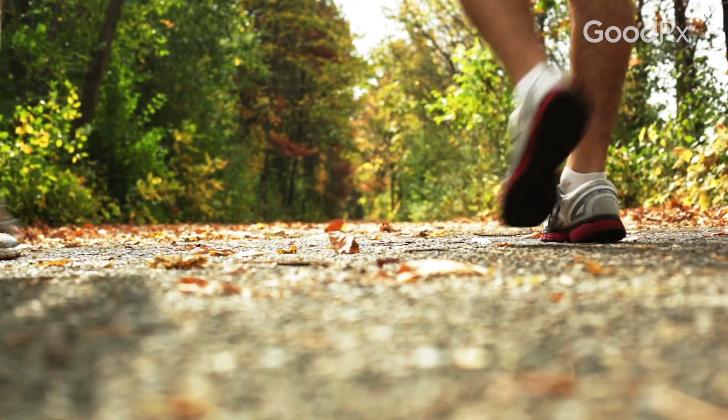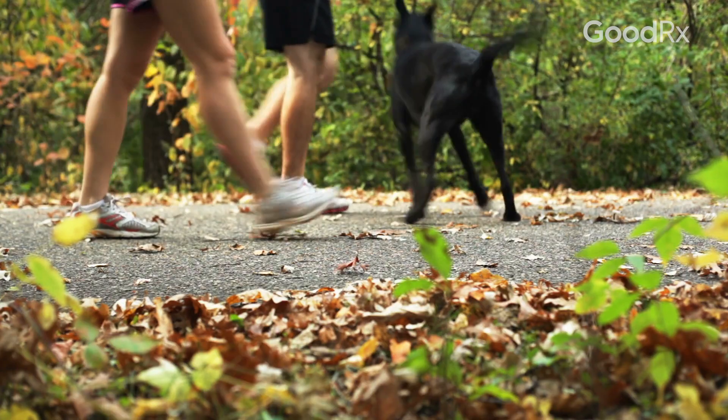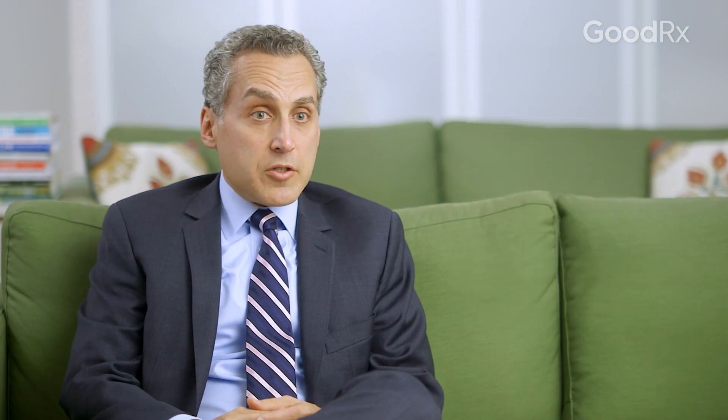You could live a very long time with neuropathy, but the problem is that if you're walking and you have a lack of sensation, you're not feeling what's going on on the bottom of your foot, and you can wind up with a serious condition which can lead to an amputation.